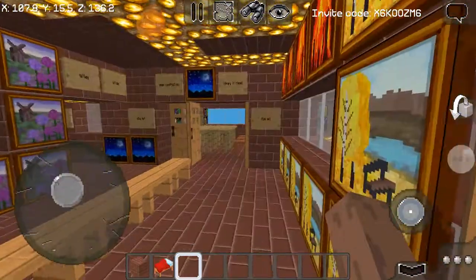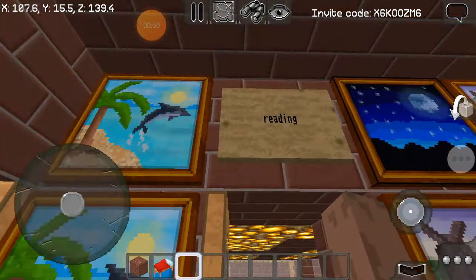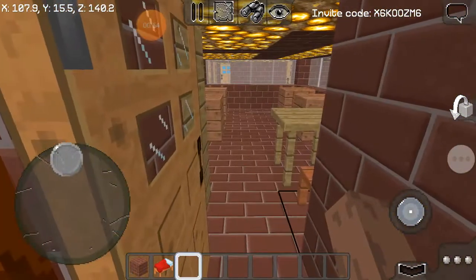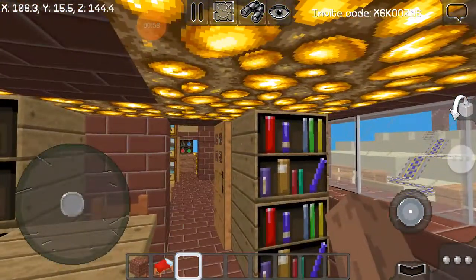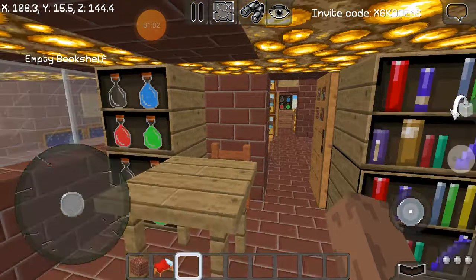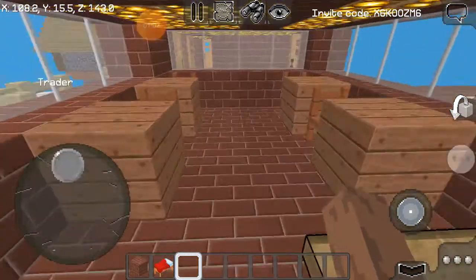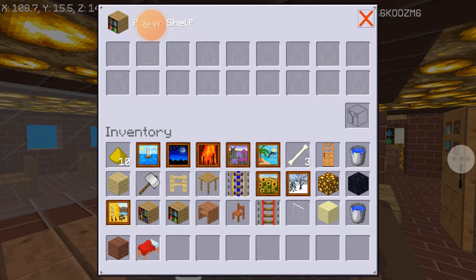Here we go — reading class. You come in here and it's a reading class. There's nothing in these crates yet because it's still under construction. As this is a reading classroom, it's still being worked on.